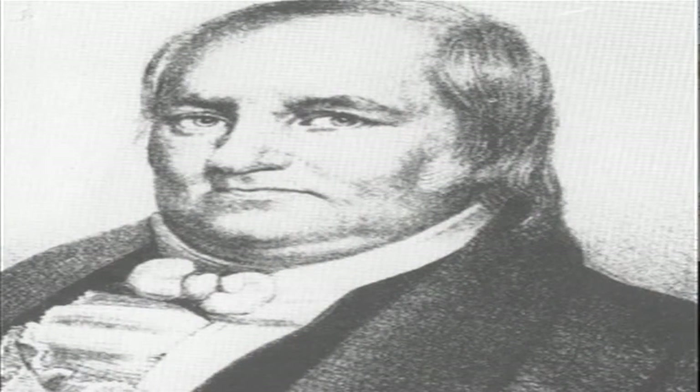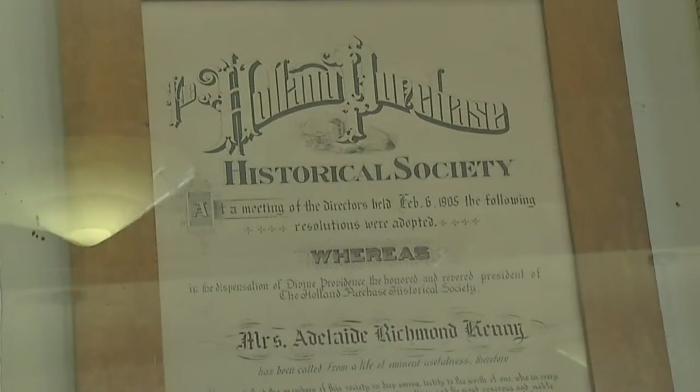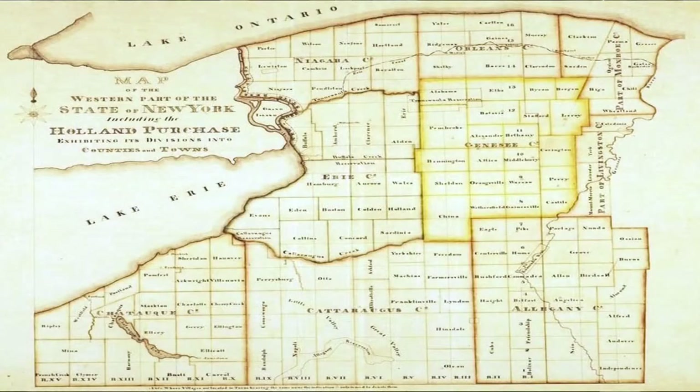The Ellicotts were hired by the Holland Land Company, a group of Dutch investors, after the Treaty of Big Tree in 1797, to survey the 3.3 million acres which was originally owned by Robert Morris, the financier of the American Revolutionary War, who sold it to the Dutch investors.